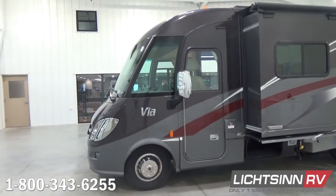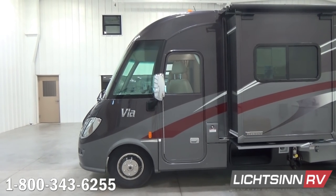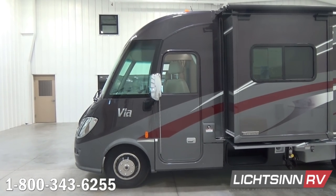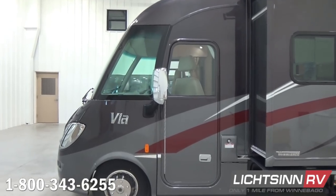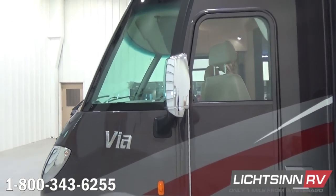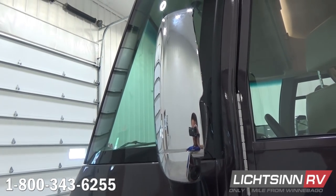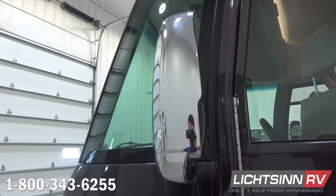We've ordered this coach factory fresh in the stormy gray full-body base coat clear coat automotive finish. It does include that front invisible acrylic protective mask and integrated fog lamps. We've also upgraded this coach to include the deluxe feature package, which includes chrome door handles, chrome mirrored heads, chrome exhaust tips, stainless steel exterior valance trim, and an upgraded assist handle.